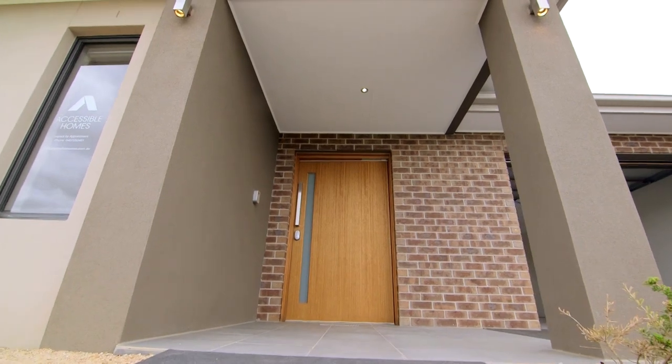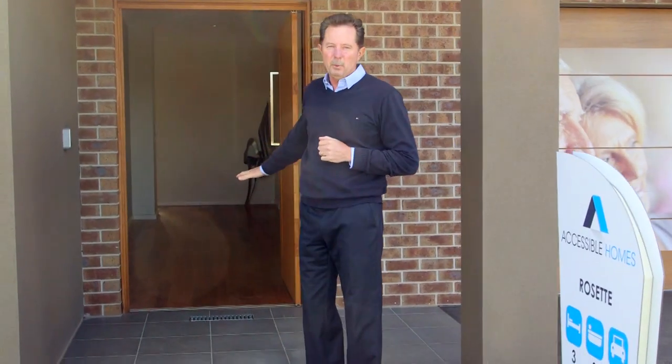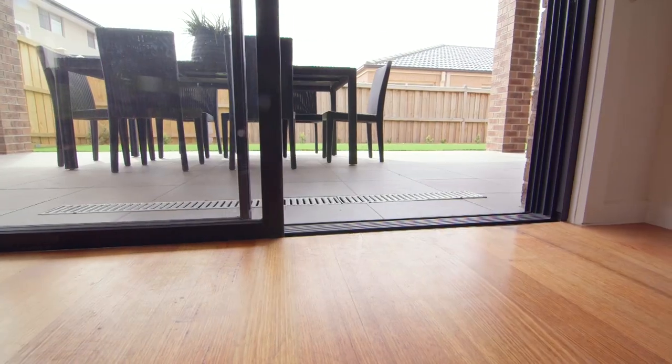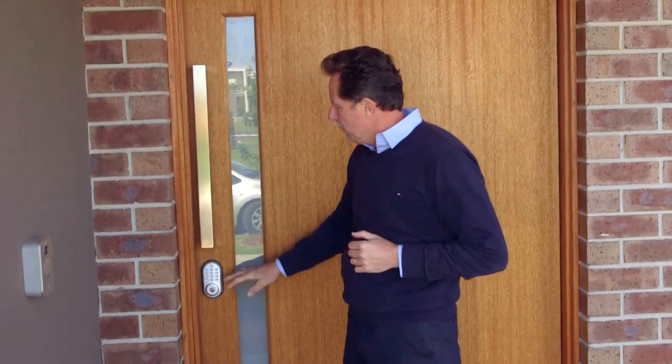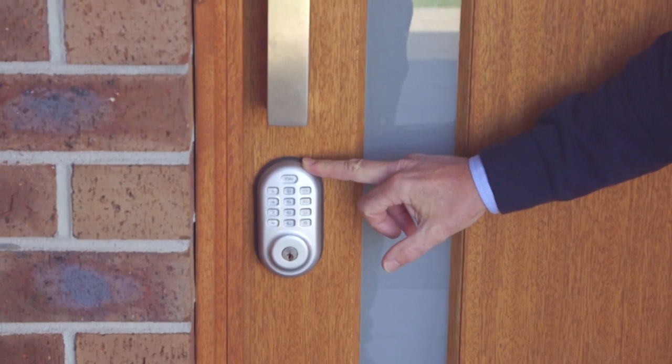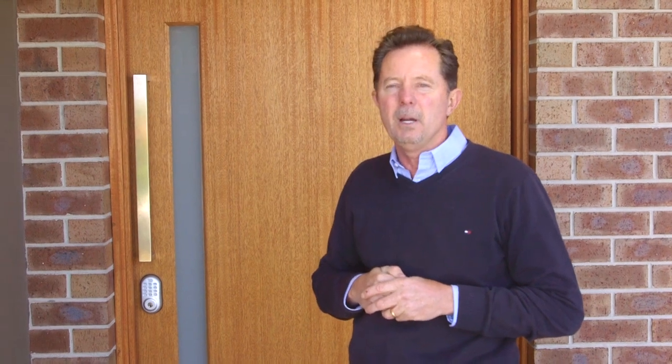You'll notice the front door entrance is nice and wide. One of the features of the house is no step at the front door — that's vital in all of our entries and exits. We've also included a combination lock on the door with multiple codes. You can put in as many codes as you require, so everyone can come and go independently, and you'll know who comes and goes as they've each got their own code.